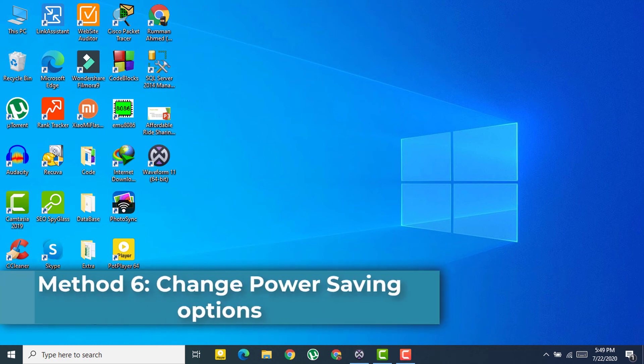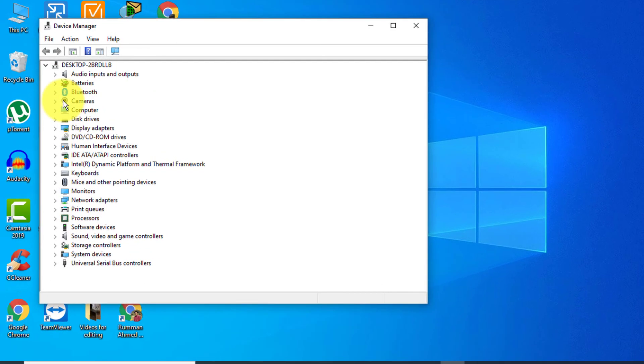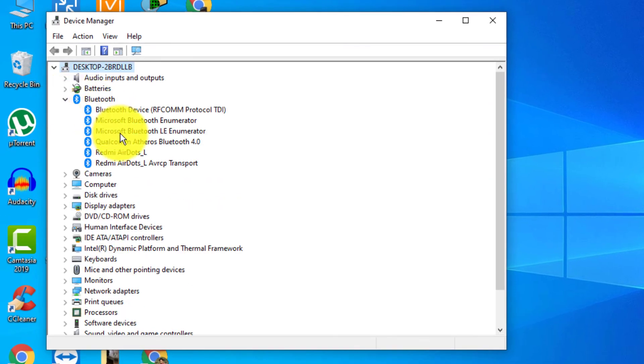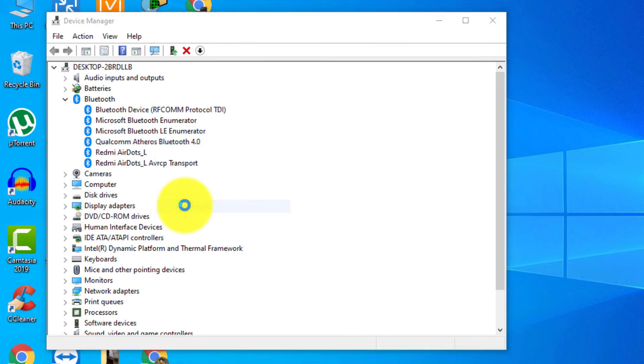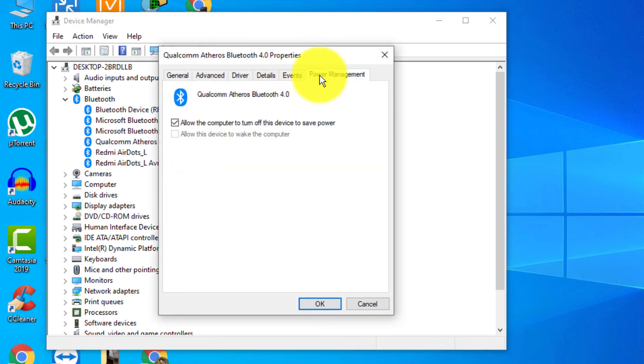The last method is to change the power saving option. Go to Device Manager, find your Bluetooth adapter, right-click and select 'Properties', then go to the 'Power Management' tab. Uncheck the option 'Allow the computer to turn off this device to save power', then click OK and restart your device.